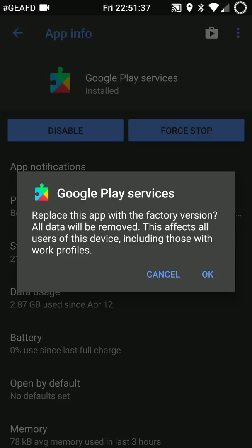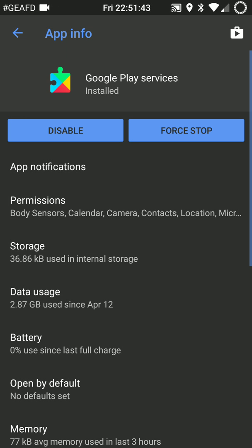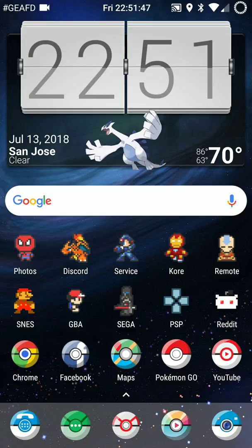Open up one of them. There's a hamburger menu at the top right-hand corner - uninstall the updates. It's just going to replace it with the factory version, which is older than what the update is. Go ahead and uninstall all that and you should be all set to go.